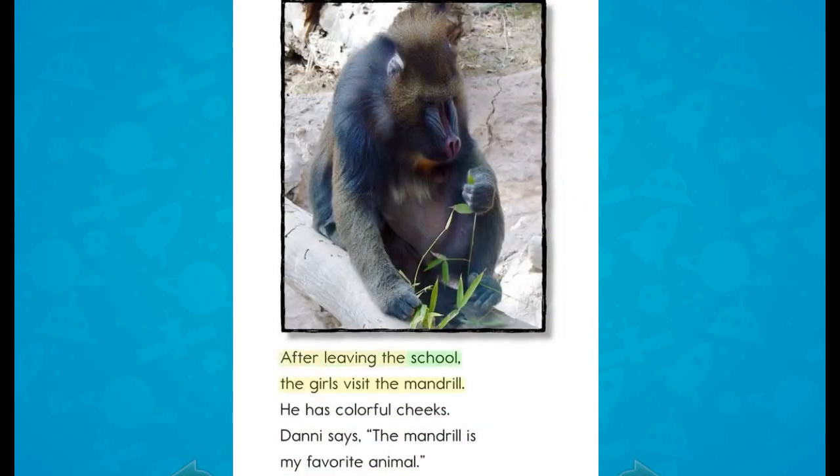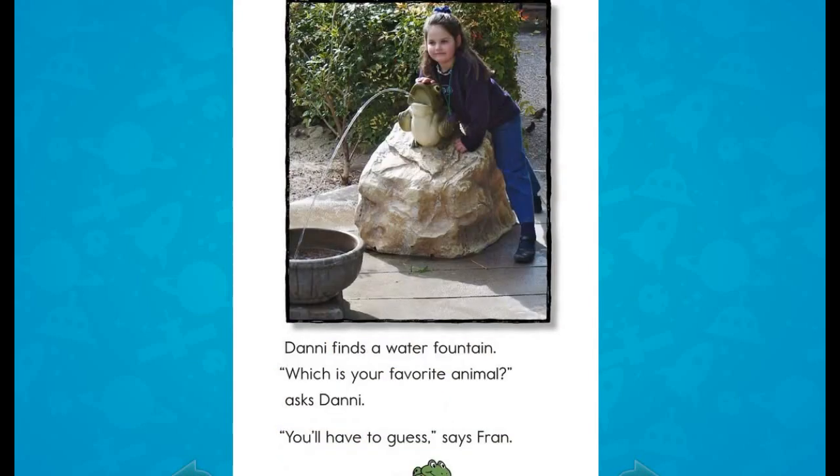After leaving the school, the girls visit the mandrill. He has colorful cheeks. Danny says, "The mandrill is my favorite animal." Danny finds a water fountain. "Which is your favorite animal?" asks Danny.